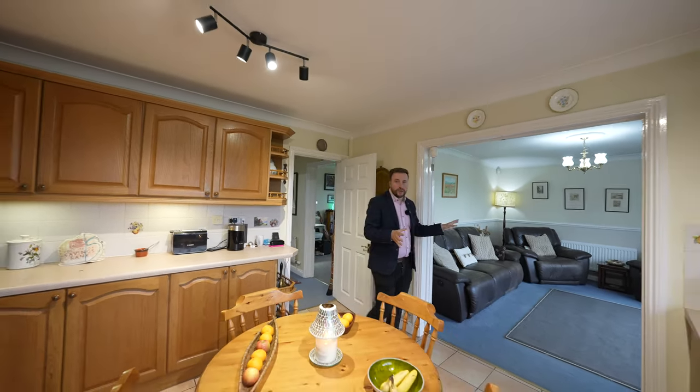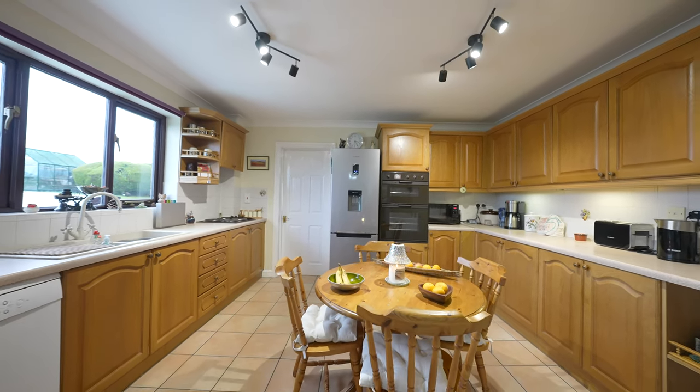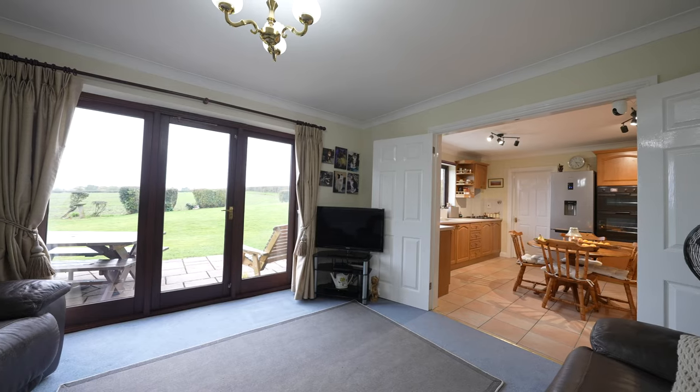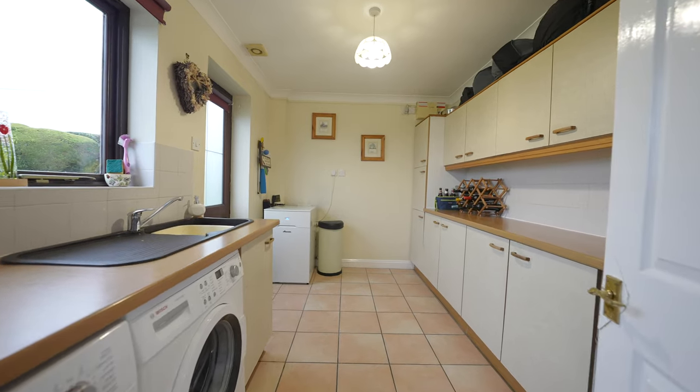At the rear of the property you have this open plan kitchen-living-dining space, which the current owners spend most of their time in — and why wouldn't you, with patio doors leading out to the rear taking full advantage of those countryside views. Leading off the kitchen is also a generous utility room.